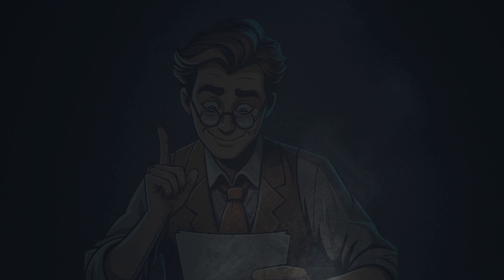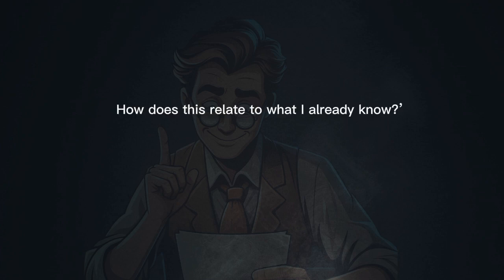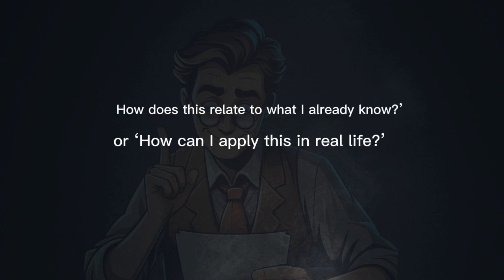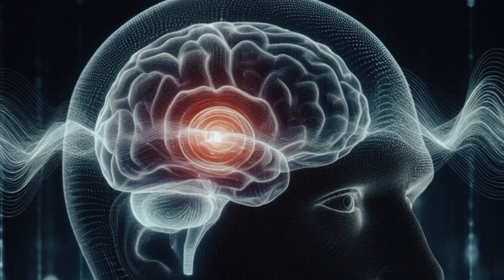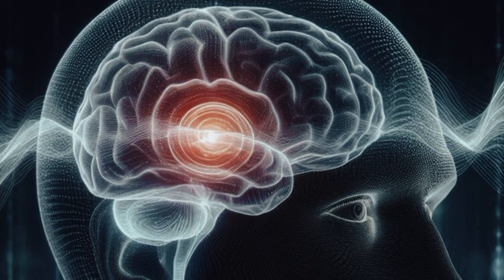Ask yourself questions like: how does this relate to what I already know, or how can I apply this in real life? Understanding builds stronger connections in your brain, making it easier to recall later.